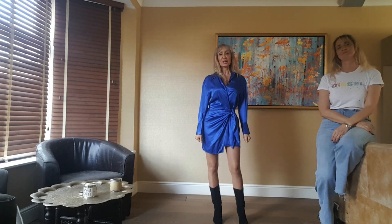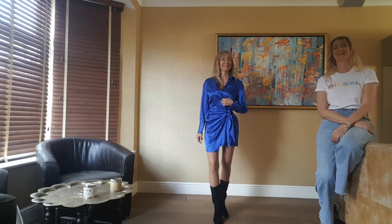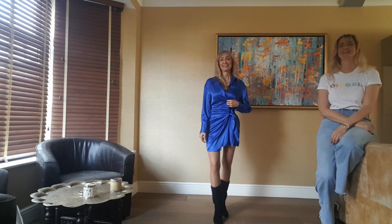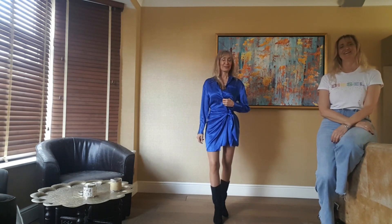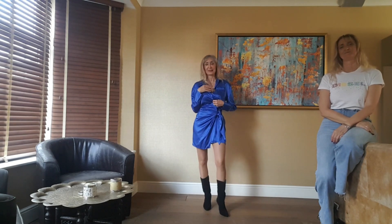Hello everybody, welcome back to our YouTube channel. I'm Maria, I'm Tess, and it's another Zara haul today but only by me. You didn't get anything, did you? I'm leaving you in the spotlight. Okay, good — let's start off since I'm in the spotlight.